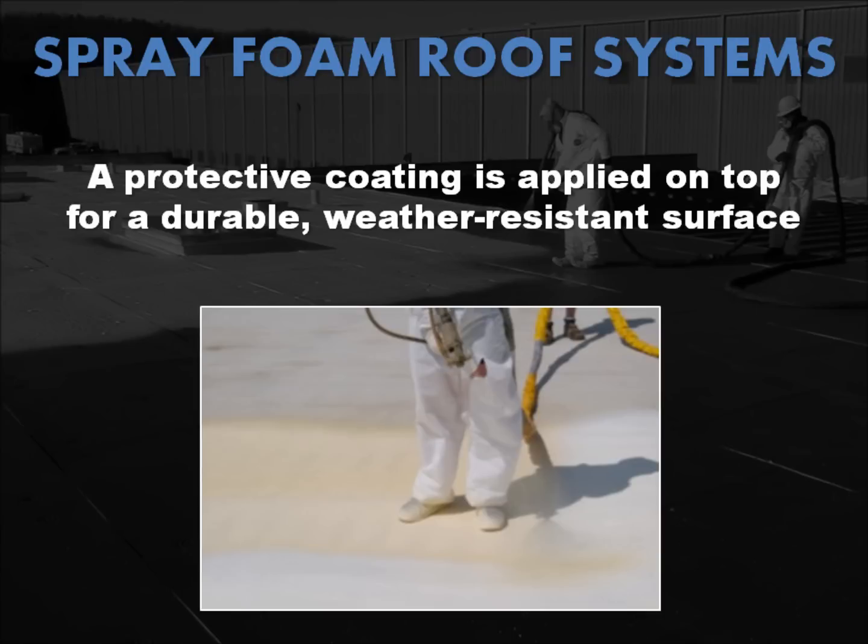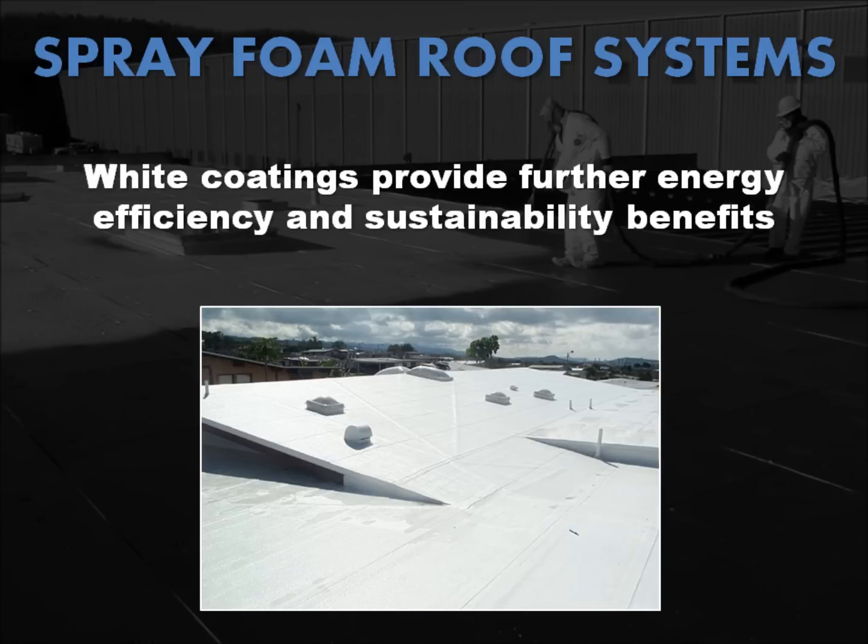This protective layer produces a durable, weather-resistant surface that can be walked on for normal maintenance. If a white roof coating is chosen, further energy efficiency and sustainability benefits will be realized over the life of the roof as well.